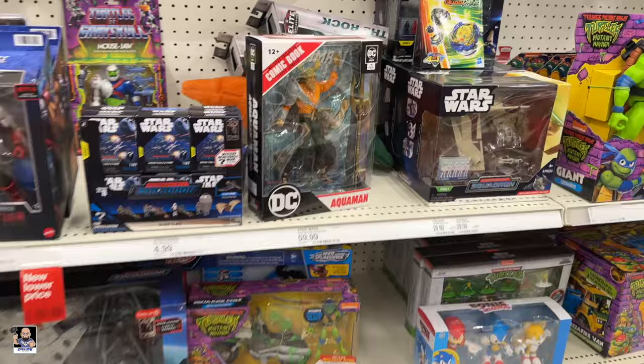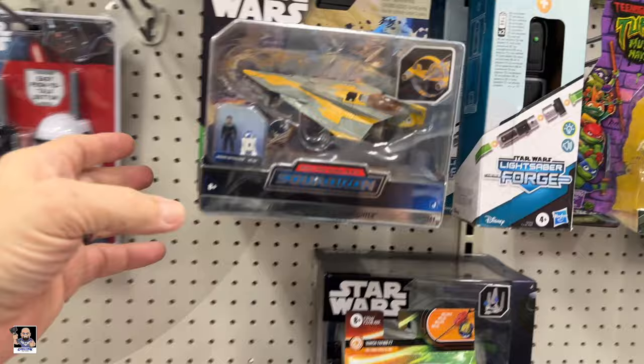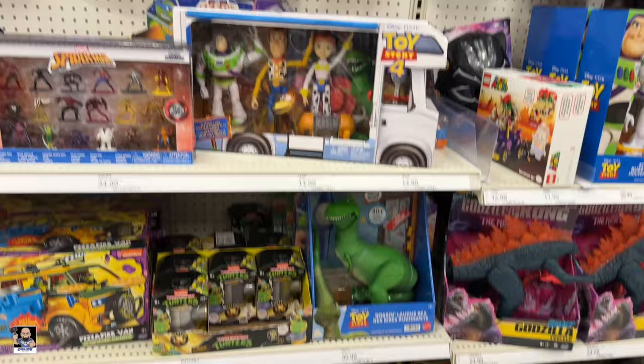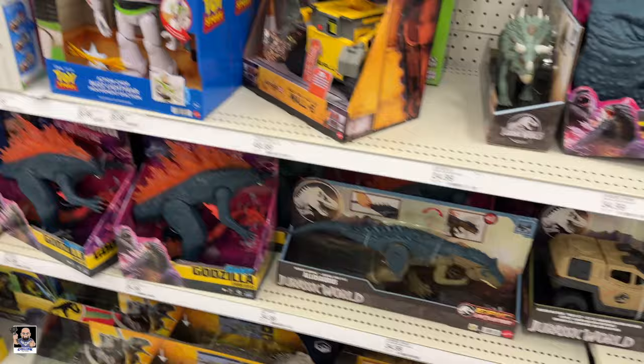Aquaman, turtles. Got The Rock right there, very cool. Anakin's. V-wing, another V-wing. Some MOTU. Turtles, and dinosaurs and Godzilla — come on. Not too bad, but nothing I need.